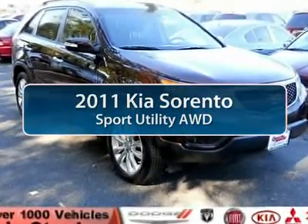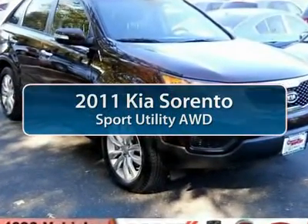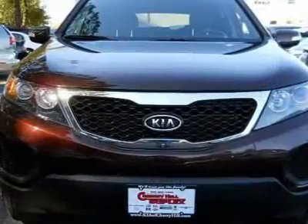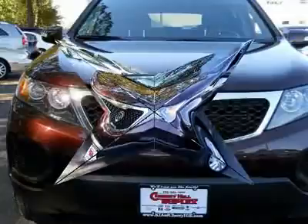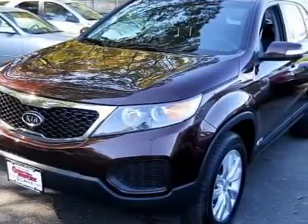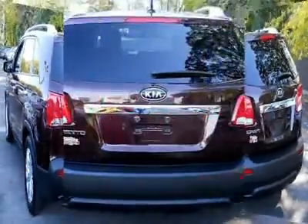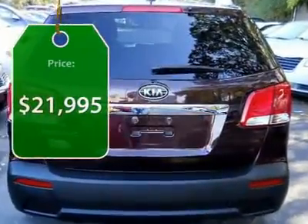The 2011 Kia Sorento. The Kia Sorento is a comfortable riding, powerful, compact SUV loaded with impressive standard features. Take one look at its stylish, sleek design and you'll want to cross over to a Sorento, and is priced below $25,000.